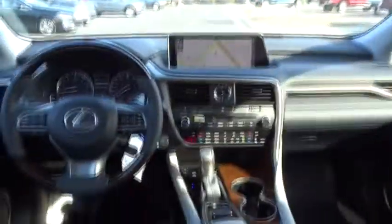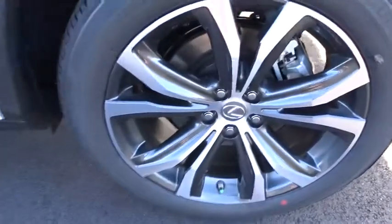Bluetooth, leather-wrapped steering wheel, adjustable steering wheel, power steering, aluminum wheels, keyless start, cruise control, four-wheel disc brakes, hard disc drive media storage.